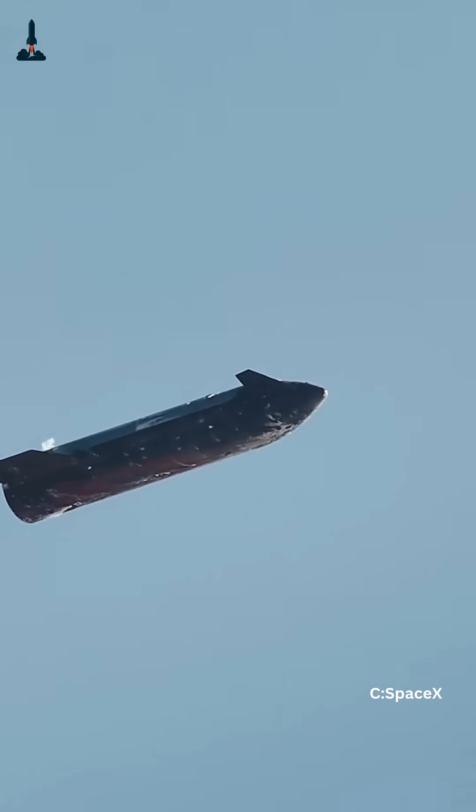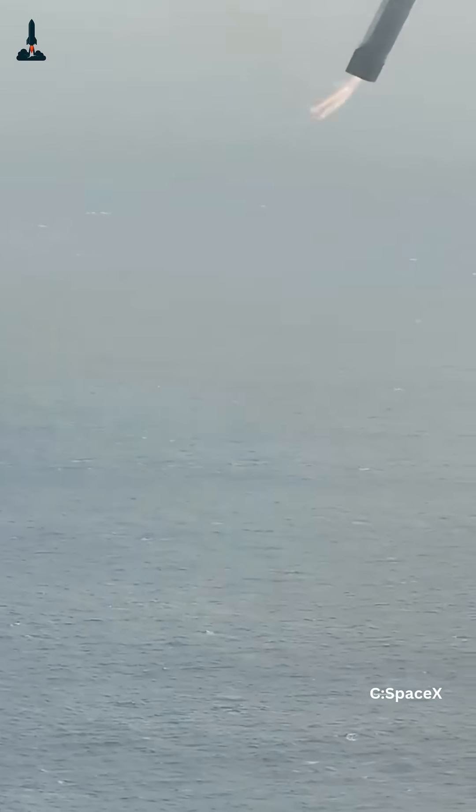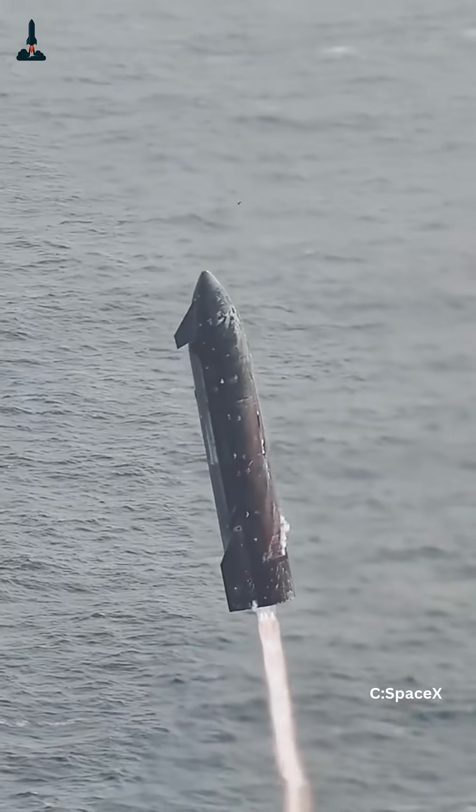What looks like chaos is actually an intricate ballet of physics and software — thousands of calculations per second controlling tons of moving steel. If that thought gives you chills, make sure to follow for the next deep dive, because Starship's story is just getting started.